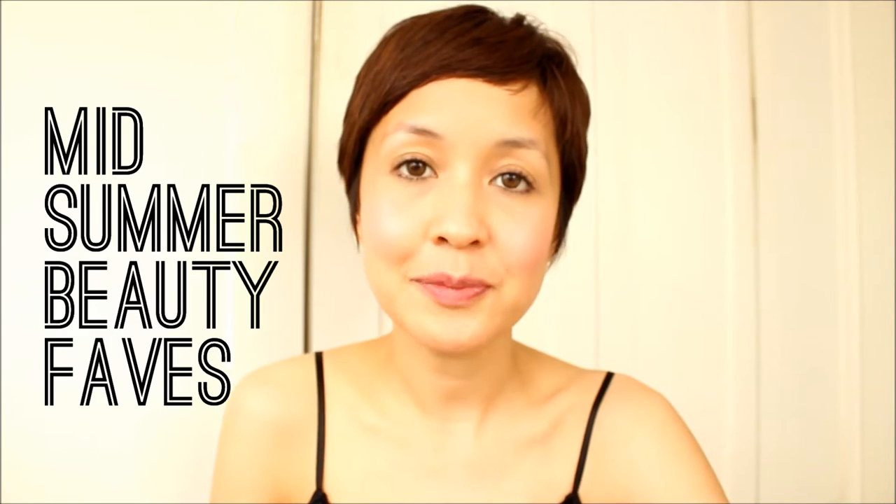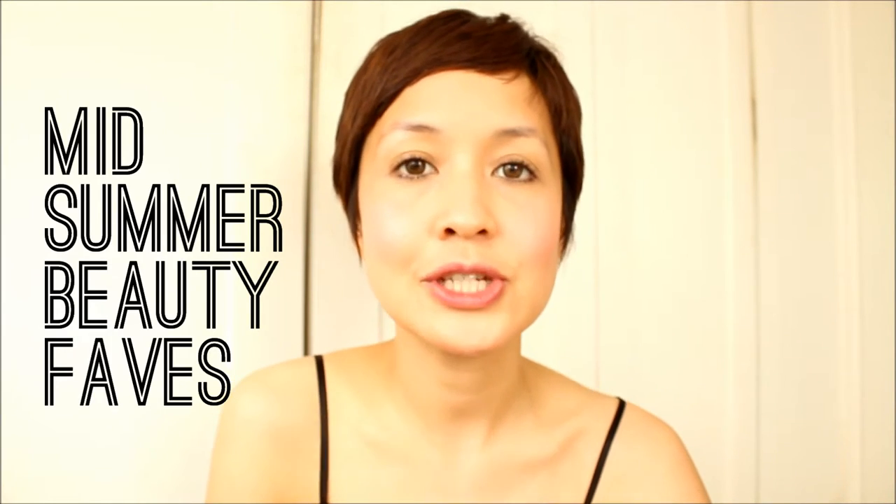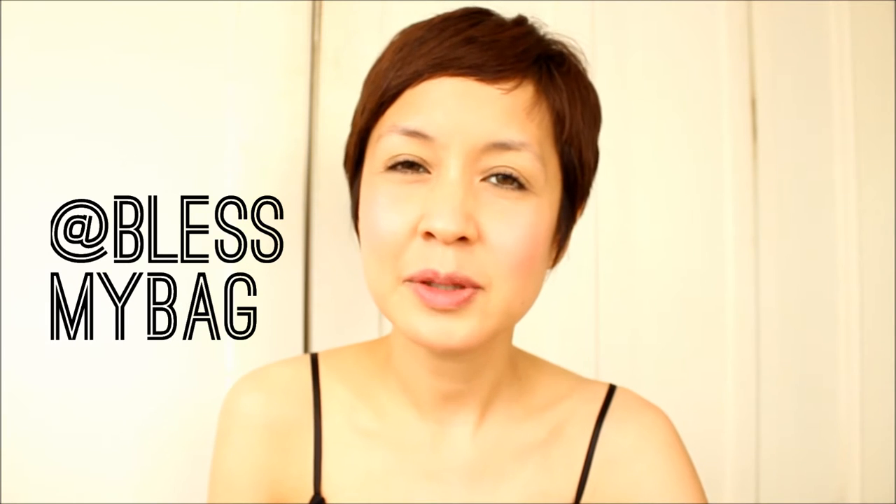Hi everyone, I'm Julia of BlessMyBag and welcome to my YouTube channel. I haven't been posting YouTube videos in like years. I'm just filming this in my bedroom. I have the aircon on, but I think it's better that I turn it off just for better sound quality.